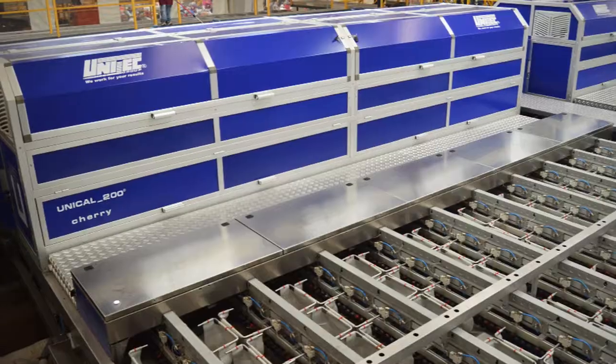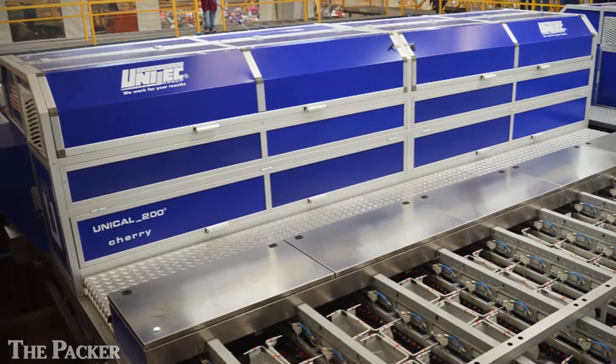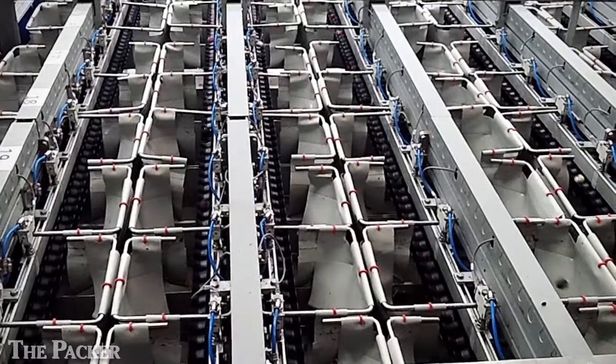Hi, this is Vicki Boyd with The Packer. Today, Unitech, an Italian company, showed up two of their latest cherry packing facilities up around the Stockton area: OG Packing and Marotta Produce Company.